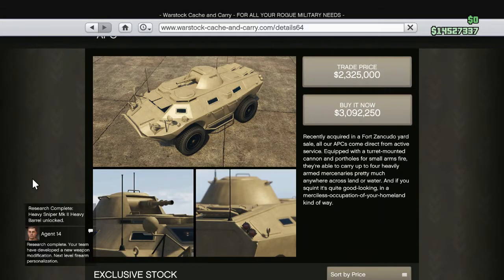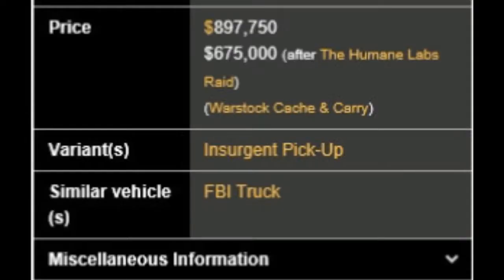Now I'm showing you the price of these vehicles. The APC is three million ninety-two thousand two hundred and fifty dollars, and the discount price is two million three hundred and twenty-five thousand dollars. The Insurgent is eight hundred and ninety-seven thousand dollars, and the discount price is six hundred and seventy-five thousand dollars — that's after you've done the Humane Labs raid heist.